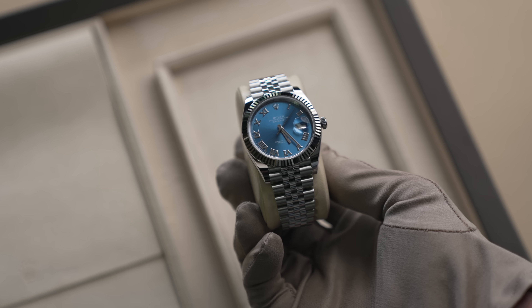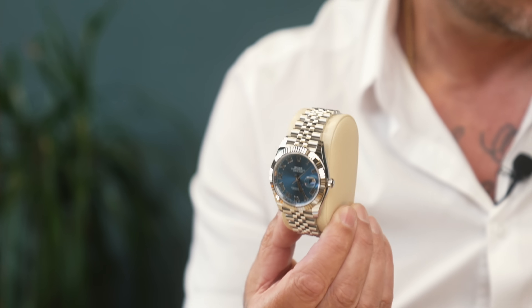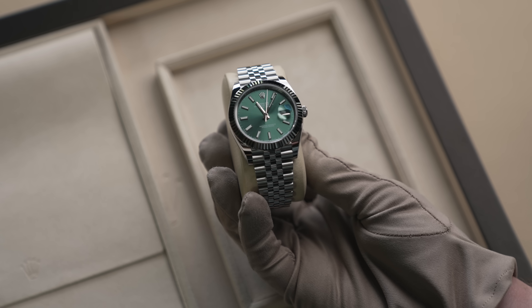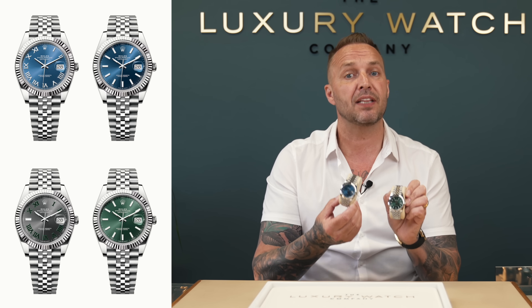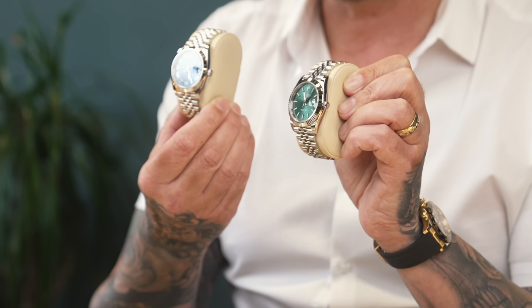The fluted bezel Datejust 41 — I've got two to show you: the azuro blue and the mint green, both on the jubilee bracelet. For those who don't know, the fluted bezel is made of 18-karat white gold, hence the premium. List price is £9,200. For the top four dials we'd still give you a profit — the mint and wimbledon being the top two, we'll pay over £10,000 and sell between £12,000 and £12,950. Anything outside the top four on the fluted bezel jubilee is a million percent pass.